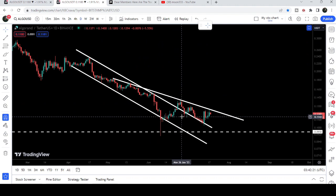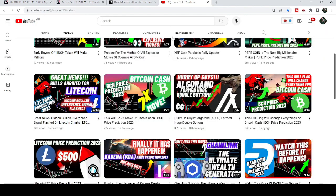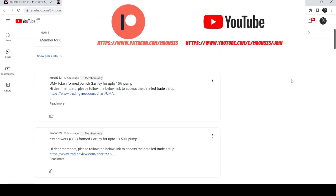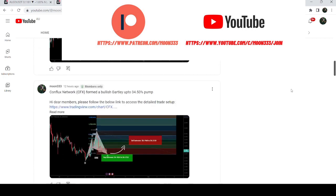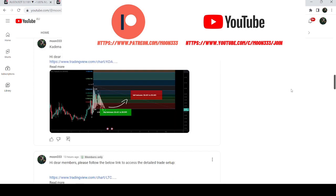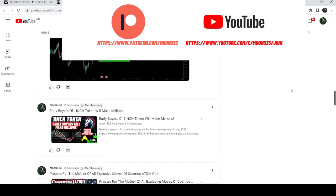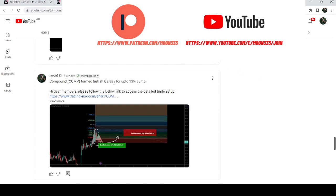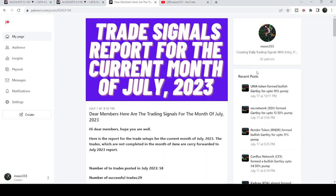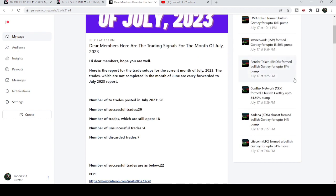Before starting this analysis, if you are not subscribed to my channel then do hit the subscribe button for more trading signals. You can also join me and support me as a YouTube member or as a Patreon member, because here I'm sharing different trading signals for you. You can find a link in the video's description. I've also shared the current month trading signals report for July 2023.